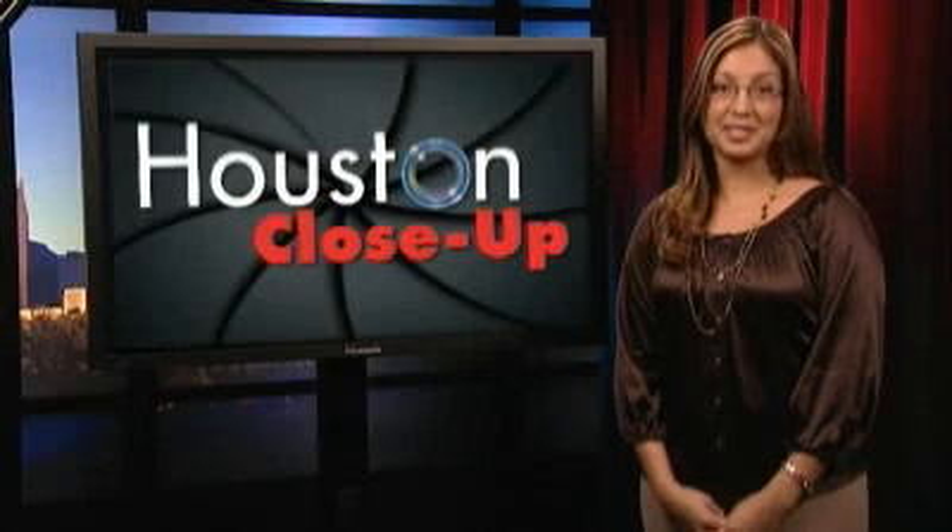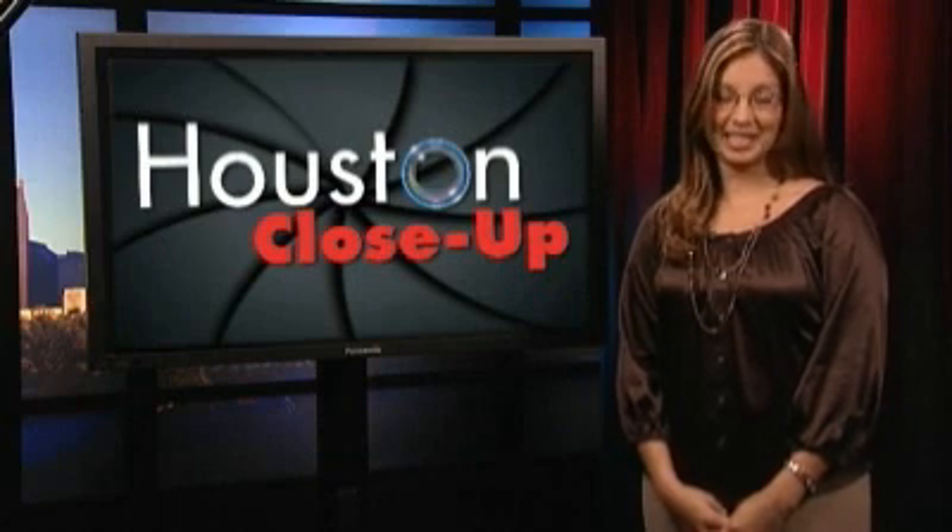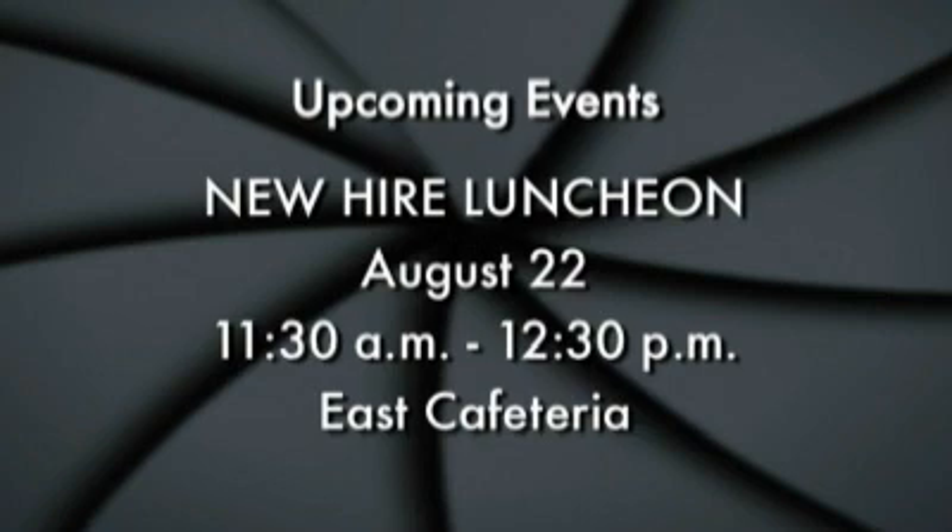Congratulations to all the participants who completed the challenge. Next, let's take a look at some upcoming events in the Houston area. New hires are invited to a luncheon on Friday August 22nd from 11:30 a.m. to 12:30 p.m. in the east side of the cafeteria. Guest speaker is Willie Chang, Senior Vice President Commercial. All interns and new hires with less than three years experience with the company are welcome.